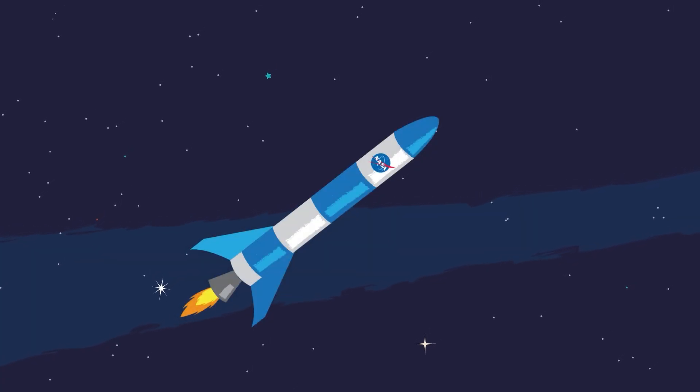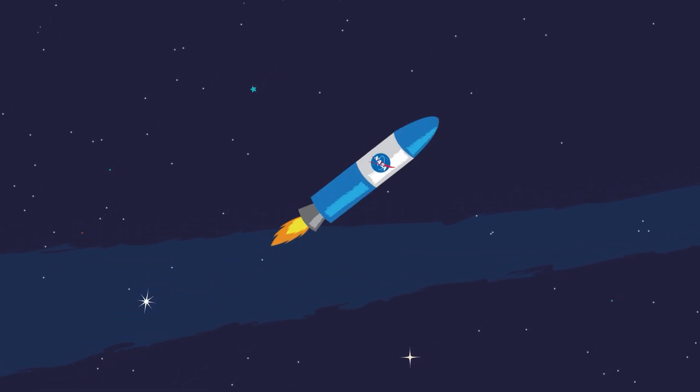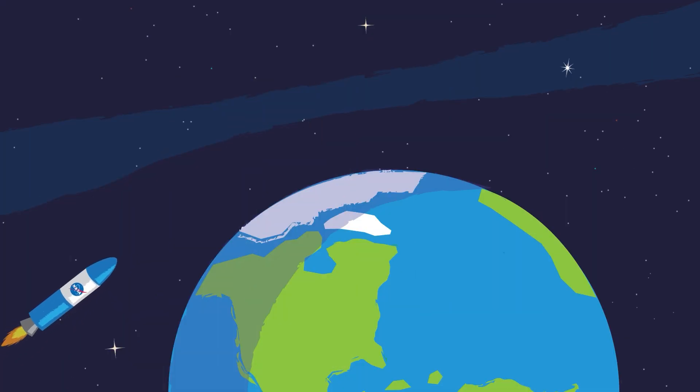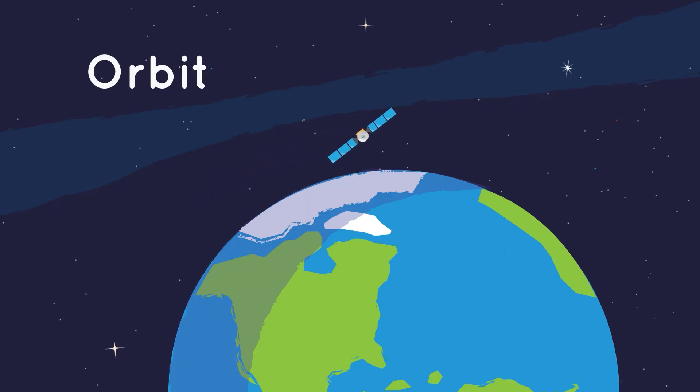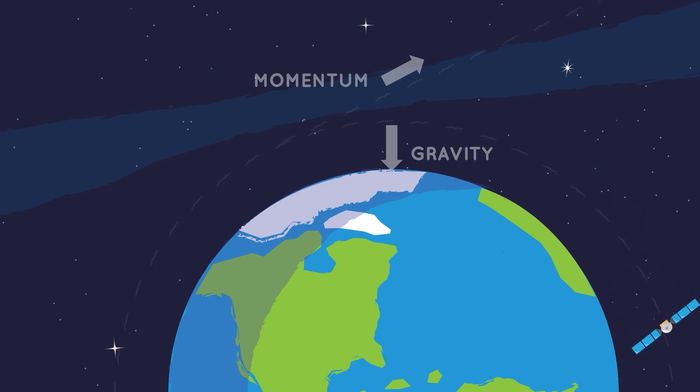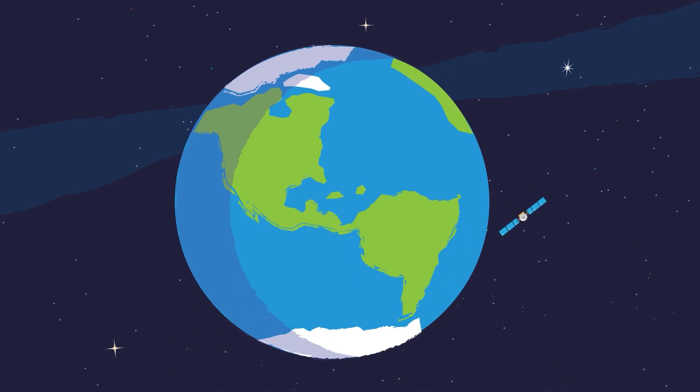Next, the rocket will release the spacecraft, but when that happens depends on where you're going. A spacecraft that orbits Earth is sometimes called a satellite. A satellite is released from a rocket at a specific distance from Earth, where it keeps going around Earth in a circular path and orbit. This happens because there is a balance between the energy the satellite picked up from the rocket, called momentum, and the pull of Earth's gravity. The balance of these two forces can keep a satellite in orbit for many years.